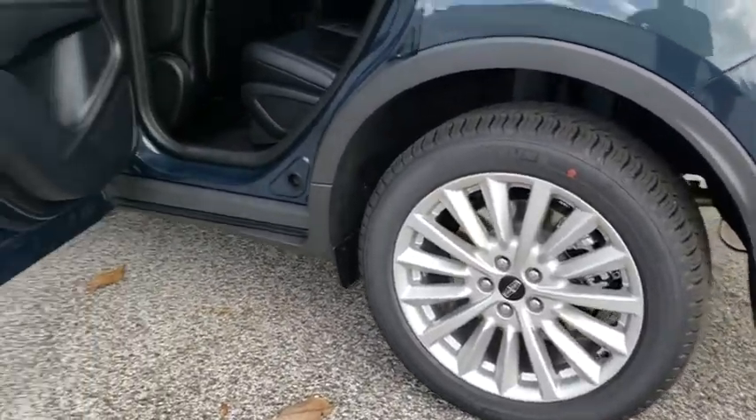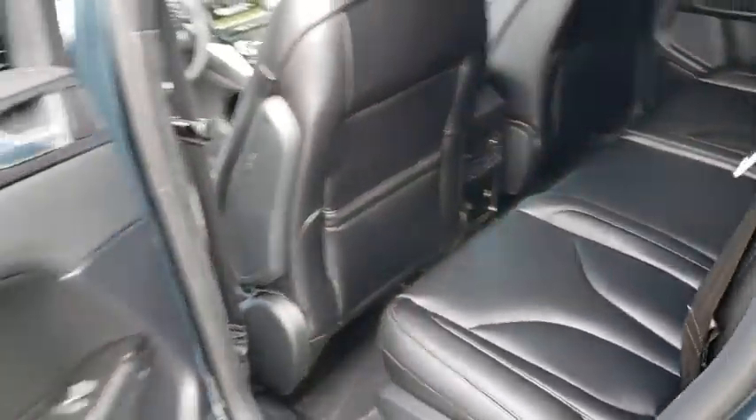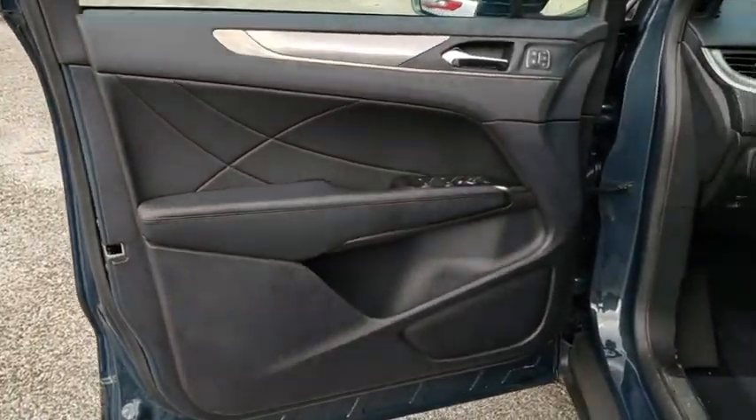Leather wrapped steering wheel, adjustable steering wheel, power steering, aluminum wheels, keyless start, cruise control, auto dimming rear view mirror, floor mats, four wheel disc brakes. Your new ride is just a phone call away.